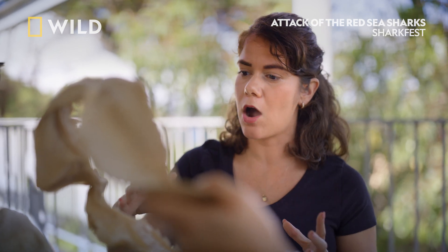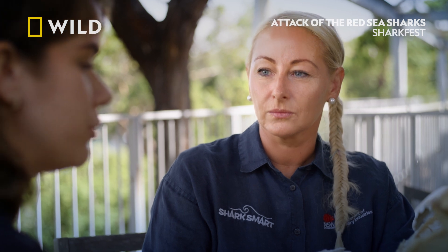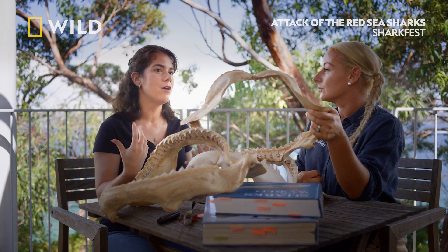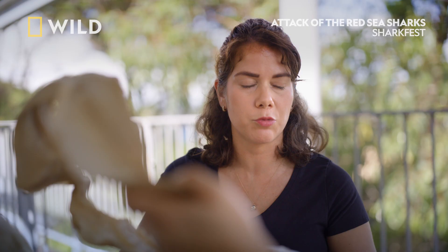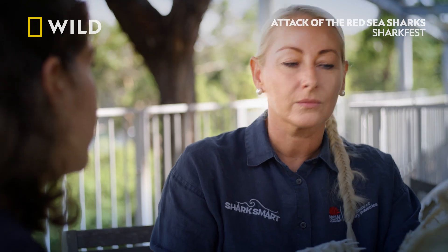It just goes to show you how each of them hunts very differently, but how all of the different tooth shapes are really effective at what they do best — which is cutting through the flesh, the bone, the blubber of their intended prey. Of course, this kind of tooth, regardless of which species you get bit by, could do a lot of damage to someone like us, where we don't have the protection of blubber.